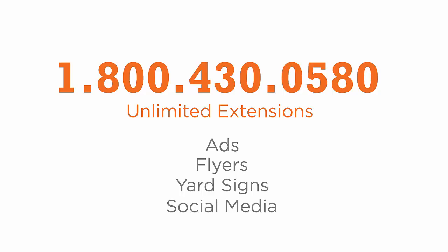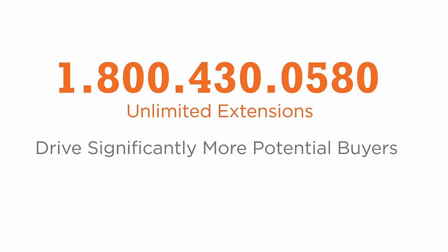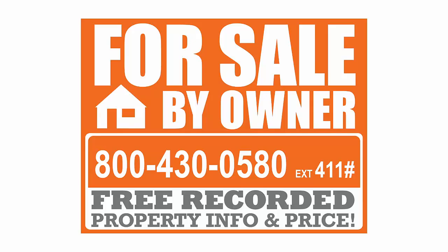Here's how it works: I will give you your very own toll-free number with unlimited extensions to use on your ads, flyers, yard signs, social media, or anything else you use to advertise your property. This will drive significantly more potential buyers and free up your time in the process. For example, put this new toll-free number and extension on your for-sale-by-owner sign.